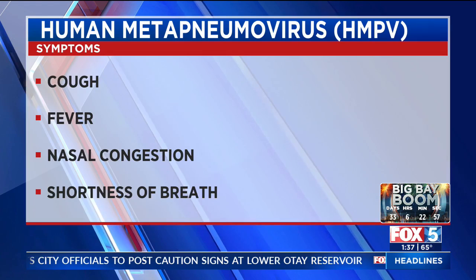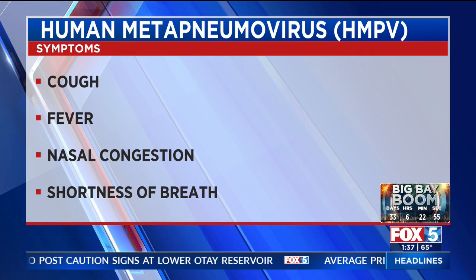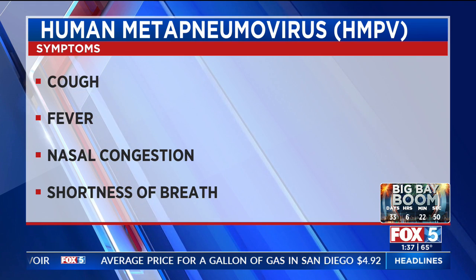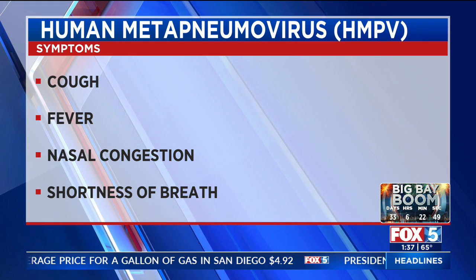What are some of the symptoms people deal with with HMPV? The symptoms are unfortunately not specific to HMPV. You'd imagine respiratory symptoms like cough, cold, sore throat, runny nose, fevers, malaise, and general weakness.